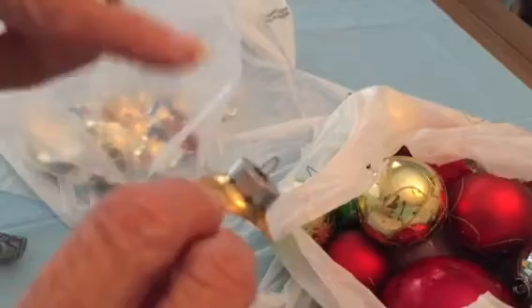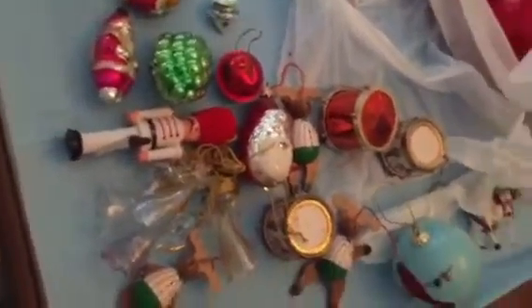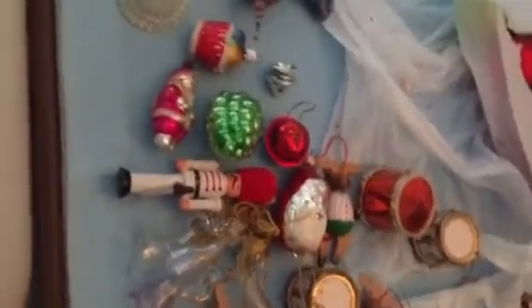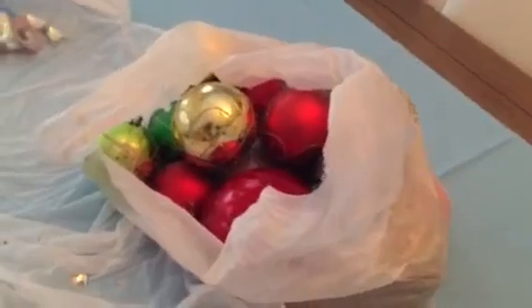I'm going to pull these things off and save those — but that's all that can be saved out of this bag. Here is what was saved out of the bag. I think that was well worth it — $1.99, Jim Shore, and these little glass baubles. Now I have another grab bag.